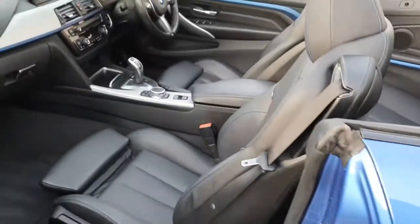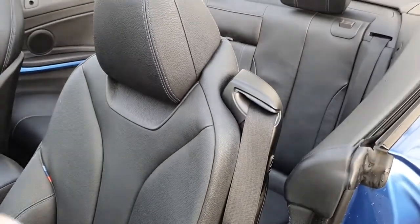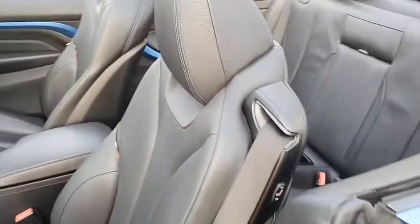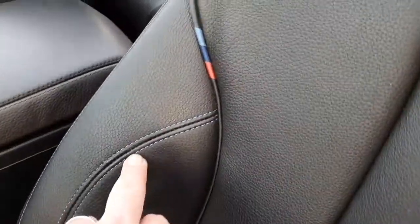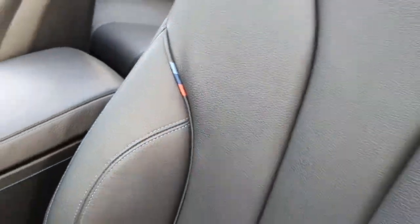Inside we have the beautiful black Dakota leather. A really nice thing on these convertibles is the single-piece sport seats with integrated headrests — slightly different to what you'd get on a three-series model. Being a sport seat, you can pull out the centre section as a thigh support. The blue stitching runs throughout the car and we also have the M flags on the seats, which look absolutely beautiful in very good condition — including the bolsters on both passenger and driver's sides.